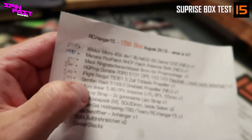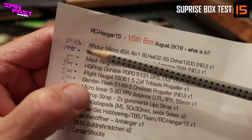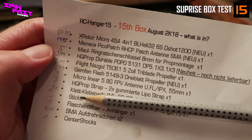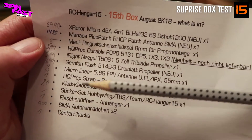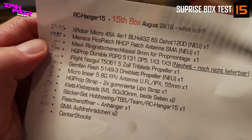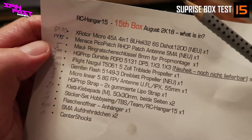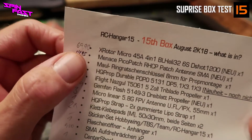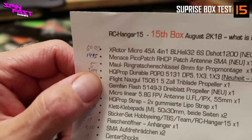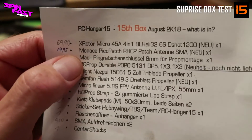Wenn man sich vor Augen führt, dass die Box insgesamt nur 75 Euro kostet, dann haben wir mit dem ESC und nur einem Propeller-Set schon den Wert raus. Die Pico-Antenne ist quasi geschenkt, zwei Prop-Sets nochmal obendrauf und der ganze Kleinkram auch. Manche mögen sagen: wenn ich 75 Euro pro Monat für FPV ausgebe, möchte ich auch bestimmen, was ich habe. Das kann ich verstehen, würde ich auch so machen, wenn ich nur 75 Euro zur Verfügung hätte.